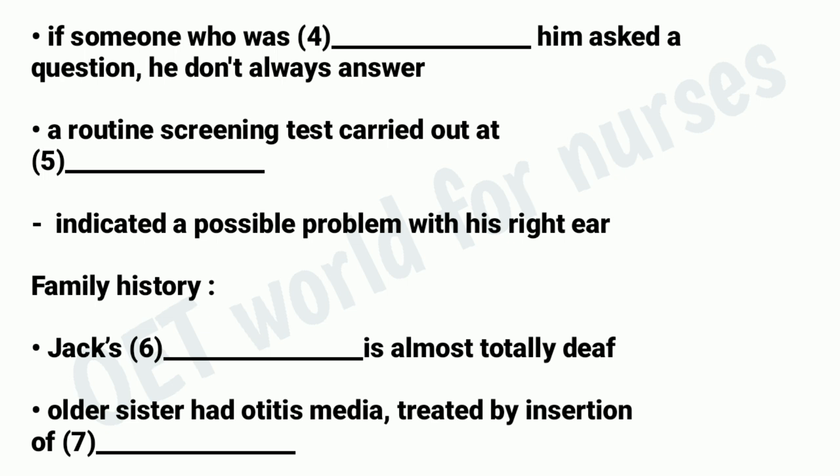Is there any family history of hearing problems? Well, my hearing's OK, and so is my wife's, but my sister — that's Jack's aunt — is only 43 and she's just about totally deaf. She's been like that for quite some time. Then my daughter, she's a bit older than Jack, she's had a few ear problems — middle ear infections. So she had grommets put in, but since then she's been fine.